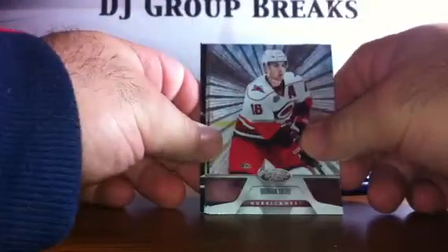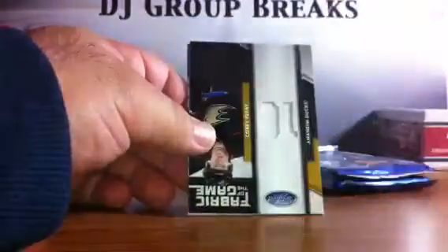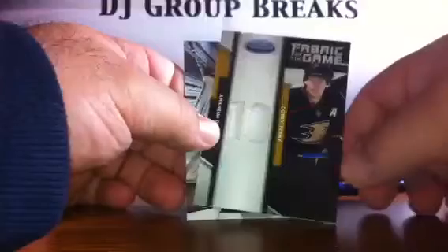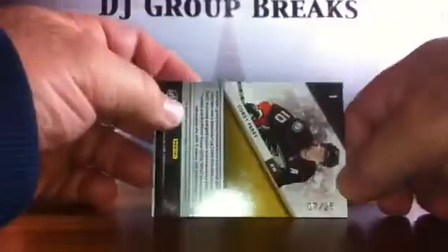Pack 8: we have a Brandon Suter for the Carolina Hurricanes, a Dustin Byfuglien for the Winnipeg Jets, a Claude Giroux for the Flyers, a Mario Lemieux Immortals for the Pittsburgh Penguins, and for the Anaheim Ducks a Corey Perry Dual Jersey numbered 7 of 25. And we have an Antti Niemi for the Sharks.